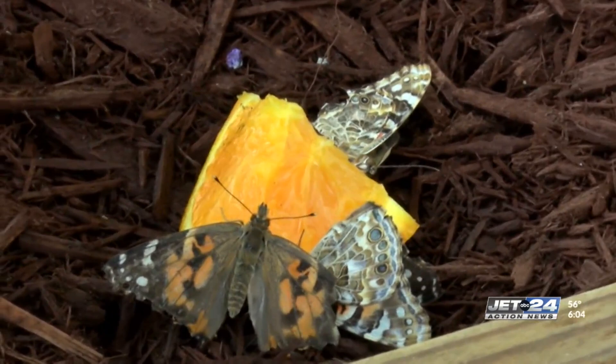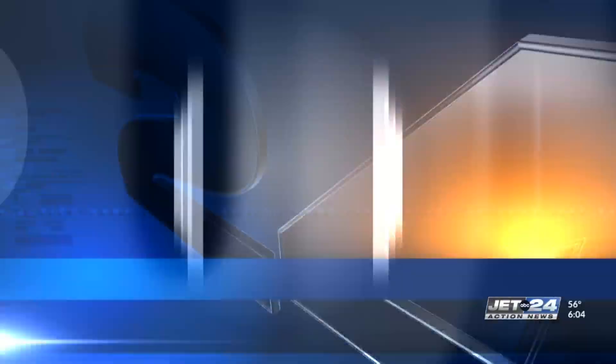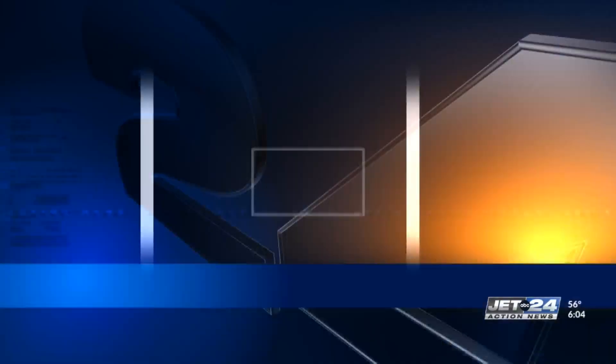During the experience, zoo lovers are able to interact and feed the butterflies with feeding sticks. They will dip it in the nectar and all of our guests can go around and literally feed the butterflies, which they're getting a lot of fun out of doing that.